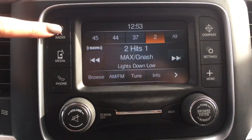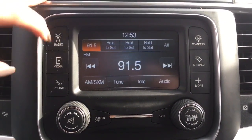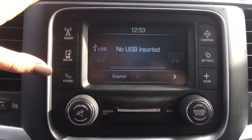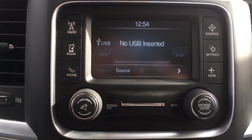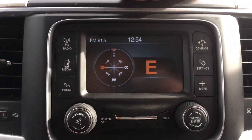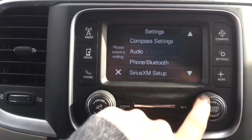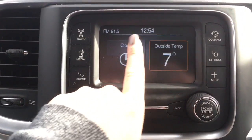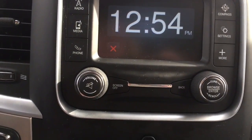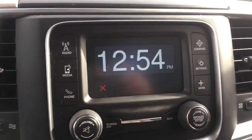Up here we have your 5.0 Uconnect with radio offering AM, FM, and satellite XM options. You can play your own media via USB, auxiliary, or Bluetooth, and hook up your phone. It displays compass to show you exactly where you're going, with additional settings to customize to your preferences. It's also a touchscreen, with options to display the clock or outside temperature, plus volume, tuner, screen off, and back buttons.